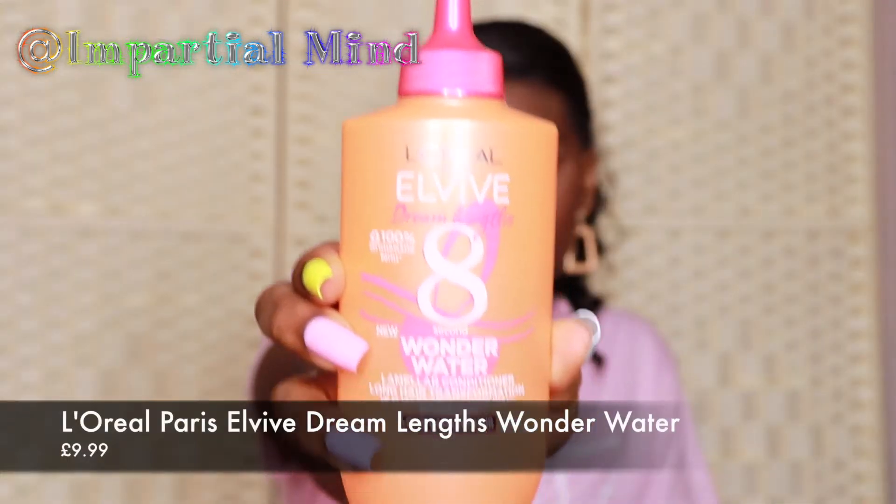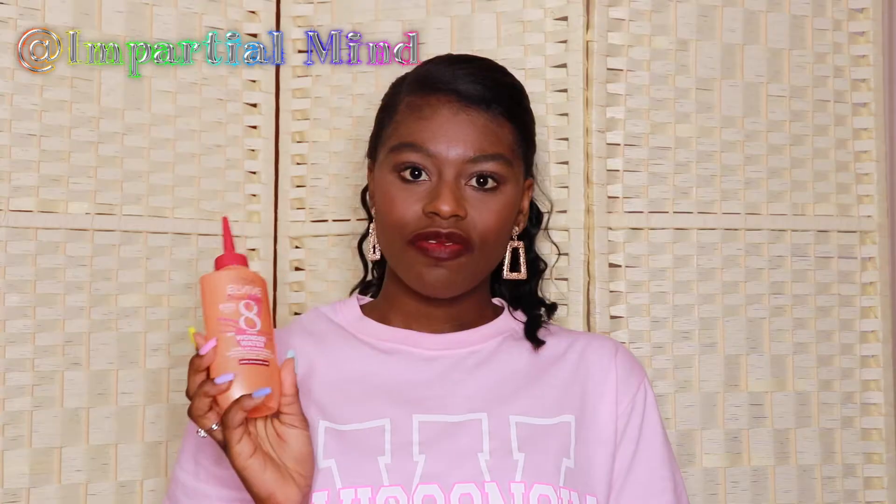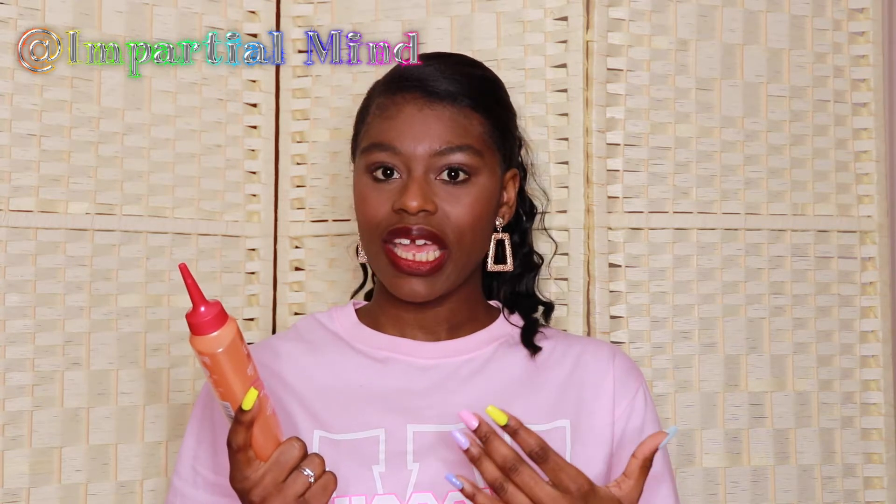Firstly I'll start off with products from Superdrug. I'll start with this L'Oreal Elvive Dream Lengths 8 Second Wonder Water. I've done a review on this — I really love this hair treatment. It's basically a conditioner with a very liquid consistency, very similar to water. It really helps my hair look shiny and feel soft and silky. This is the old packaging — the one I used for my review. When I saw Superdrug were doing a sale on this I just had to get it. It's usually £10 but I got it on sale for £4.99.